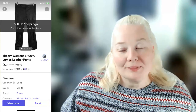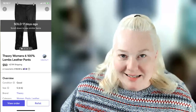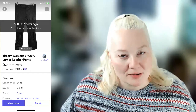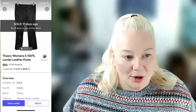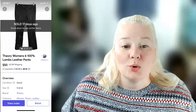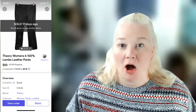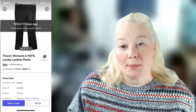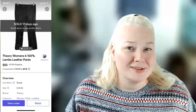Theory is a brand that retails for a lot, but that doesn't mean it always sells for that. These were Theory women's size 6 small 100% lambskin leather pants. Smaller sizes are more saturated so I took what I got. I had them listed at $65 on Mercari, but a buyer messaged me asking if I'd take $50, so I lowered the price and she bought them. Fees were $6.75 and I made a profit of $41.25 — excellent, even for less than comparable sold listings.